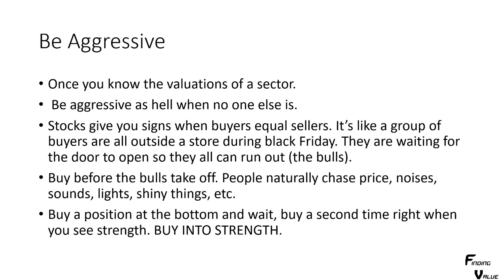Stocks give you signs when buyers equal sellers. It's like a group of buyers all outside a store during Black Friday, waiting for the door to open so they can all run in. That's the bulls — buy before the bulls take off. People naturally chase price; they chase noises, sounds, lights — they go see shiny things. Buy a position at the bottom and wait. Buy a second time right when you see strength. Buy into strength.